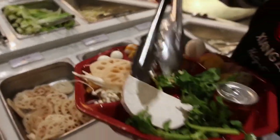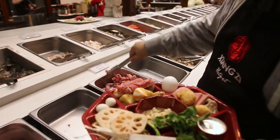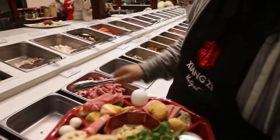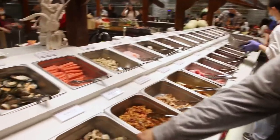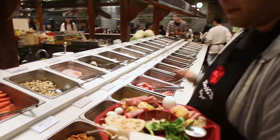Gotta get the lotus root, taro — get one of these. We got some beef slices going. We don't want to get too much because we already have a lot of stuff. We got spicy pork rib and beef ribs — they've got different flavors here, actually a lot. I might have to get a different plate because this is getting a little too full.